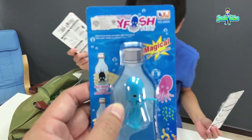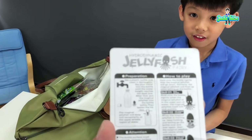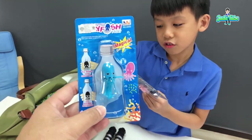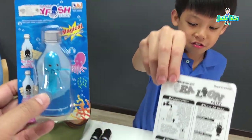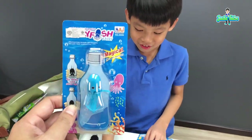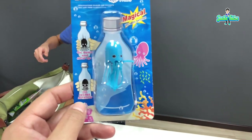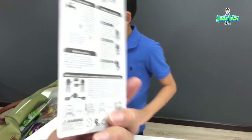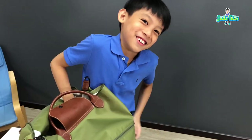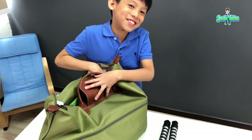Next we have the magical hydrodynamic jellyfish fairy and hydrodynamic sea lion fairy. You're supposed to put it in a bottle of water and it will go up and down and turn by itself. Sounds pretty cool! We got this one at Chatuchak Market.